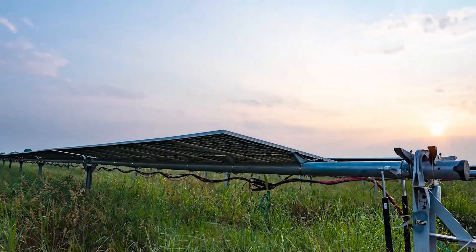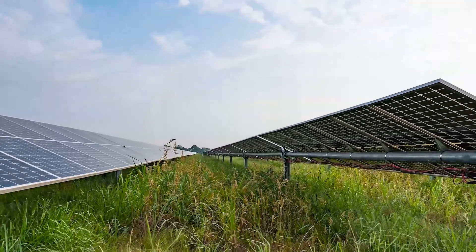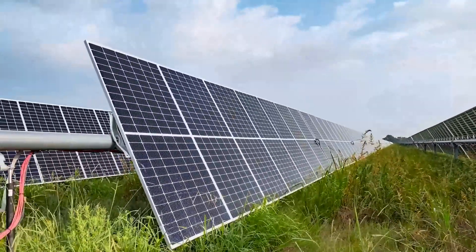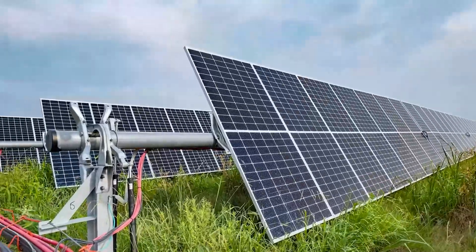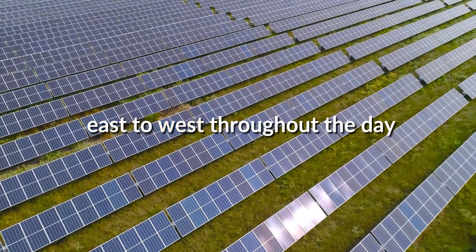The trackers are set up on a time system and date system. They know exactly what time of day it is and what date of the year it is, and that's going to give them the most efficient tracking of the sun from east to west throughout the day.